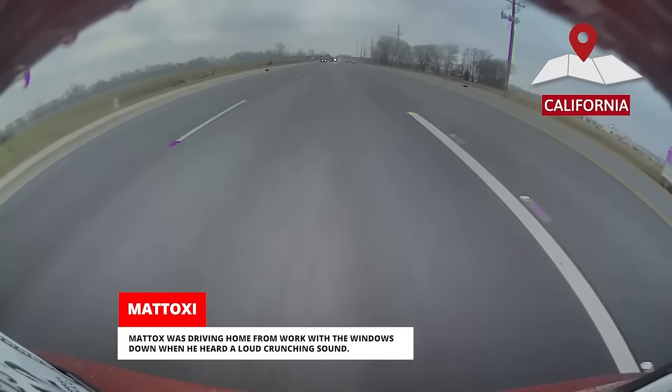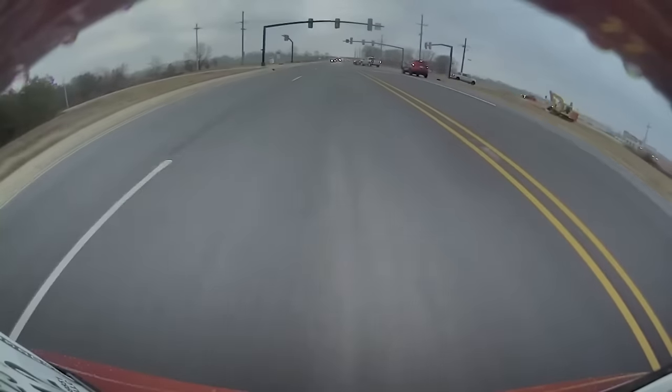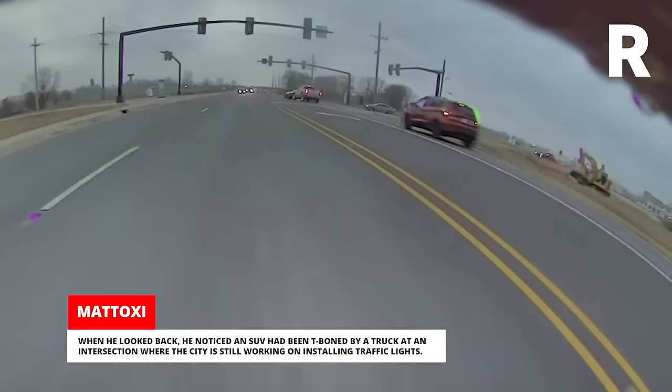This submitter was driving home from work with the windows down when he heard a loud crunching sound. When he looked back, he noticed an SUV had been T-boned by a truck at an intersection where the city is still working on installing traffic lights.